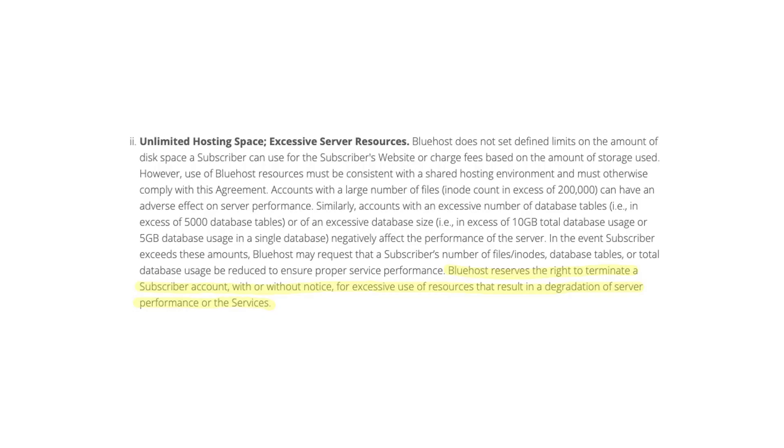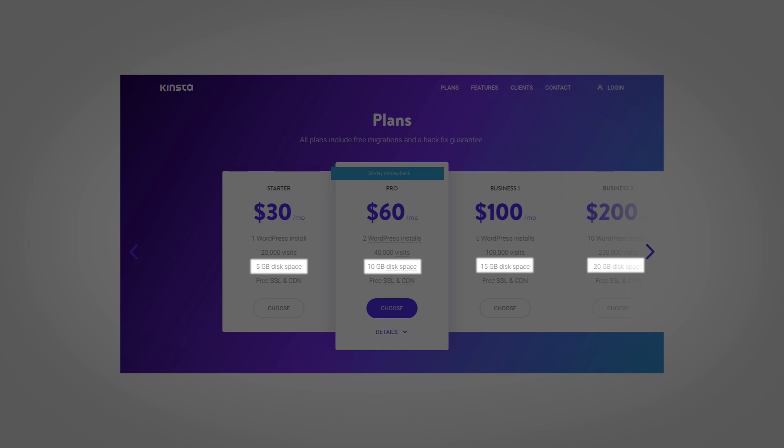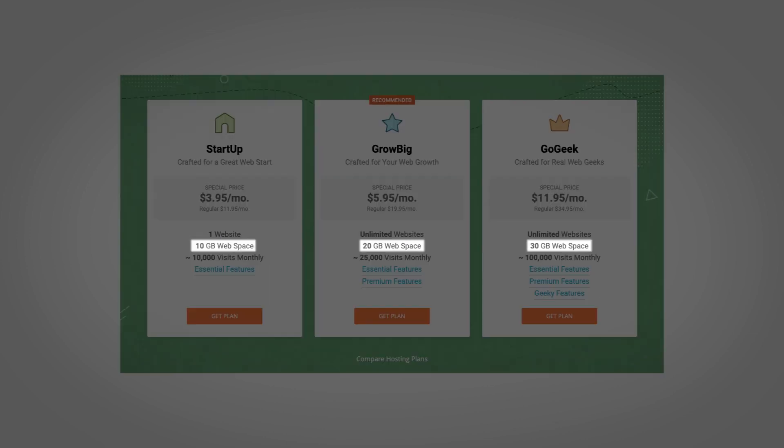Instead, they expect you to use bandwidth or storage appropriately, and if you don't use it appropriately, they reserve the right to terminate your hosting. So who decides what's appropriate? Well, they do of course. For example, take a look at the terms of service from Bluehost. Bluehost advertises unlimited hosting, but in the fine print they say they'll terminate your account if you use too many resources. Neither Kinsta nor SiteGround advertise unlimited bandwidth or storage. Instead, they tell you the exact amount that you can use. I think it's better to know the limits than to have some hidden arbitrary limits surprise you later down the road.